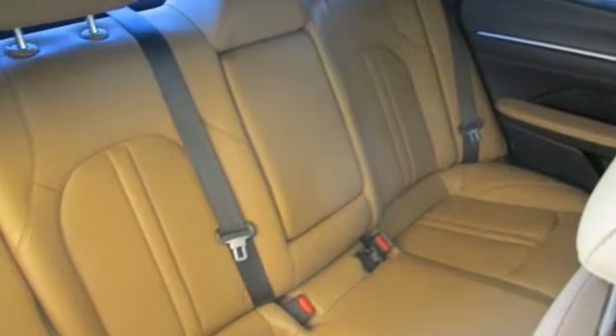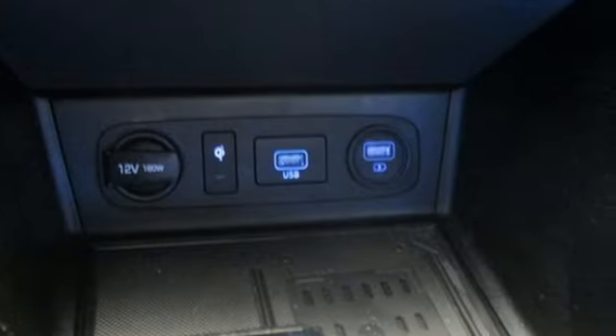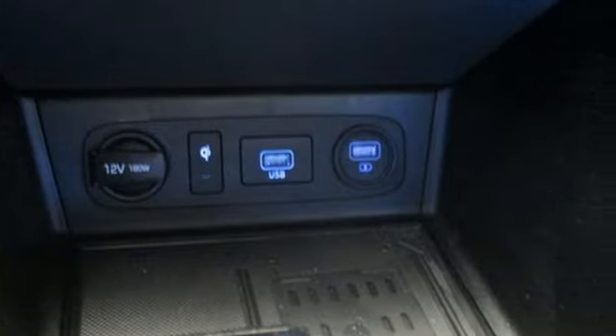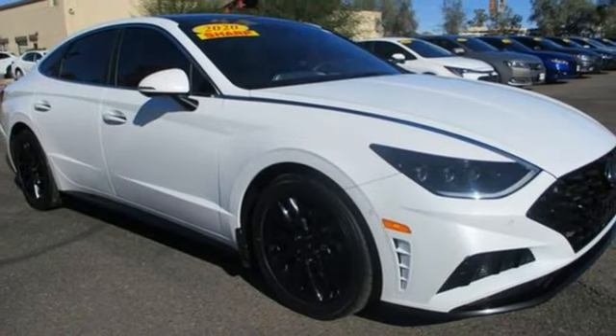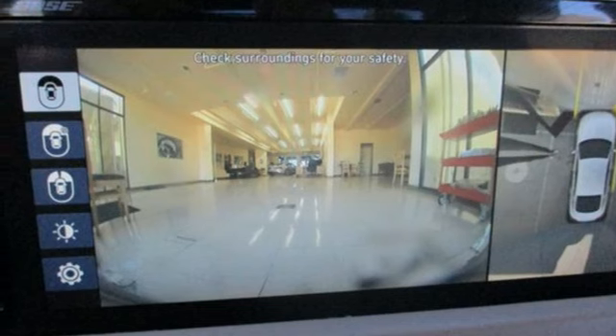Auto-dimming rearview mirror, memory exterior door mirror settings, front heated and ventilated leather bucket seats, streaming audio, intercooled turbo inline four-cylinder engine, dual-zone climate control, inductive device charging.